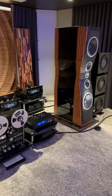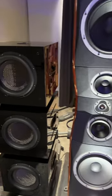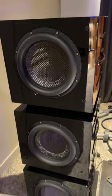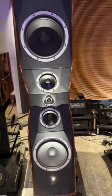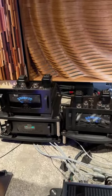A one million dollar hi-fi setup — this is insane. We have three REL Carbon Specials on one side, another three on the other side. We have Peak Consult Dragon Legend speakers, and dual Audio Research tube amps bi-amped for each side, so we have four of those.